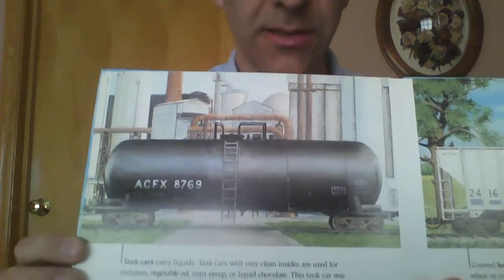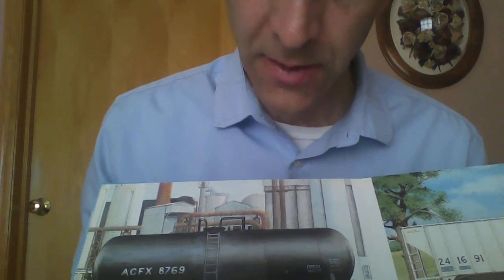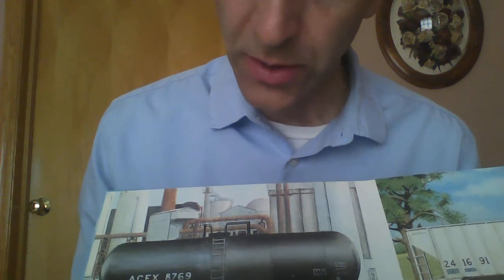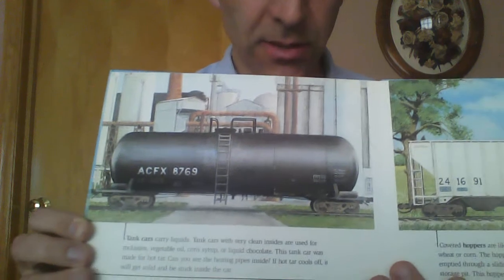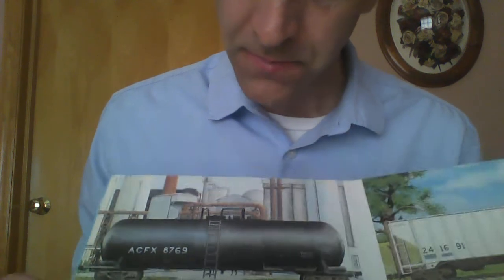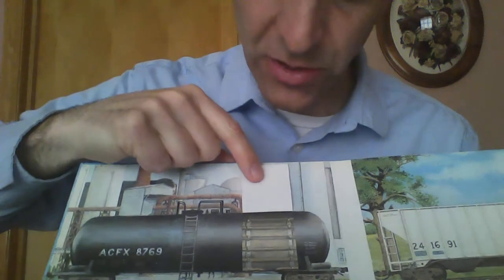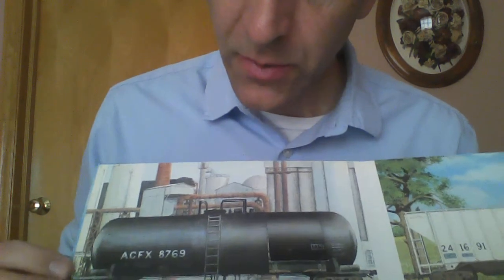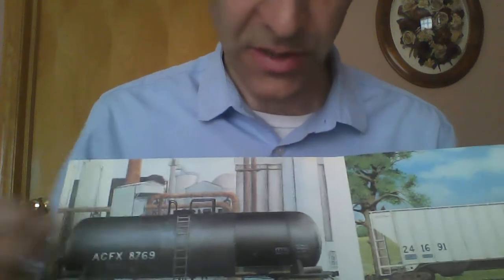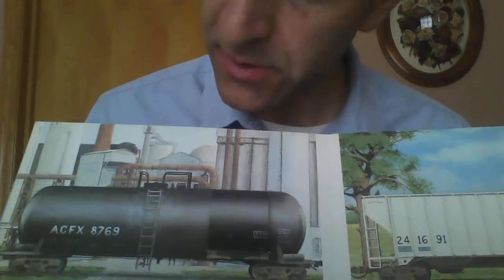I'm sure you've seen this before — this is a special tank car. Tank cars carry liquids. Tank cars with very clean insides are used for molasses, vegetable oil, corn syrup, or even liquid chocolate. How yummy is that? This tank car was made for hot tar. Can you see the pipes inside there? The pipes keep it from getting too cool, because if it gets cool — like chocolate or tar — it gets all sticky and wouldn't be able to come out. So they keep it hot, and when you see those cars go by, you can know they're being heated to keep things from becoming solid.